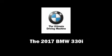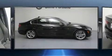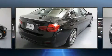Sensibility and practicality define the 2017 BMW 3 Series. This four-door, five-passenger sedan will allow you to take command of the road with confidence.